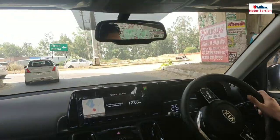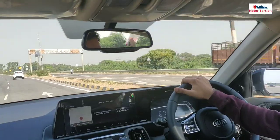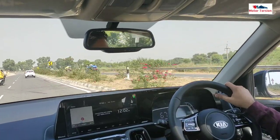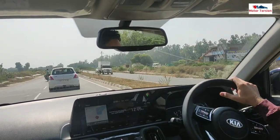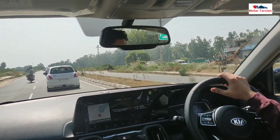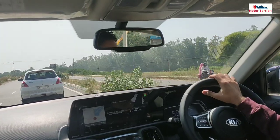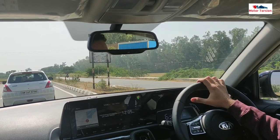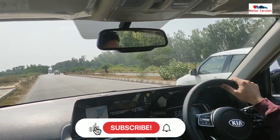If you turn, you can see a bit of a visibility issue due to the A-pillar design. The A-pillar design, interior design, and plastic design are curved, which reduces the thickness, so you don't have a large blind spot to worry about.